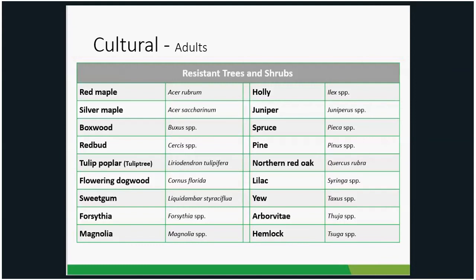Here's a list of plants with resistance — either Japanese beetles never or rarely feed on them. Resistant trees and shrubs include red maple, silver maple, boxwood, and redbud. Most needled evergreens are generally not fed upon. I won't say never because there are exceptions, but for the most part Japanese beetles do not feed on needled evergreens.